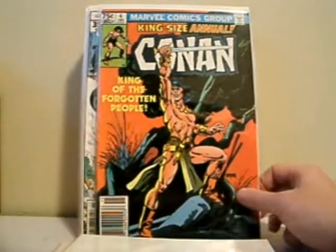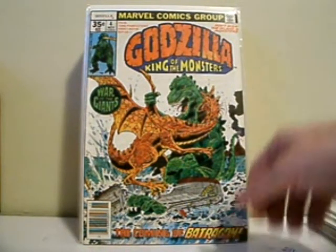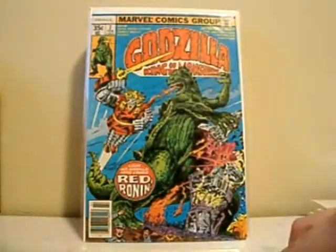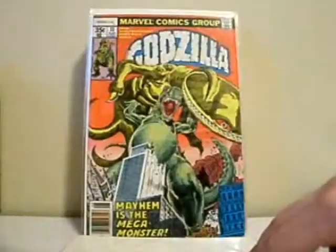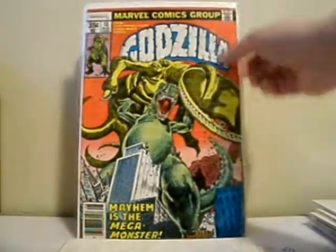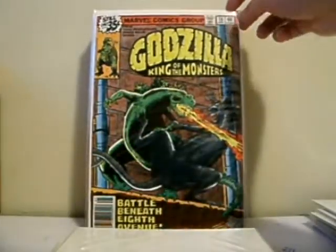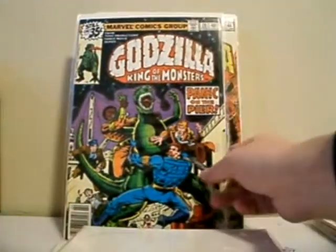Issue 184 and king-size annual number six. Picked up a run of Godzilla King of the Monsters — I love this Marvel run. I'm not a huge fan of Godzilla but I do like monster books, and Godzilla is kind of King of the Monsters — hey, that's the title. This is issue four, five, six, seven — with an appearance of Red Ronin — issue eight, Red Ronin again, issue 13 where he's got a big pot belly, issue 14, 16, 18 battling a giant rat — awesome sauce — issue 19 with Dum Dum Dugan.